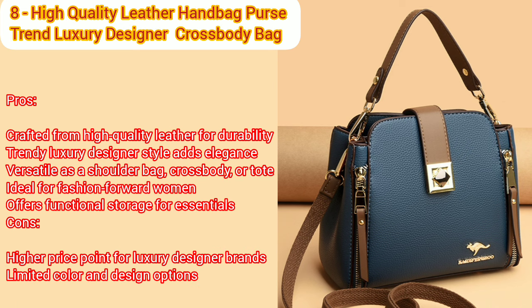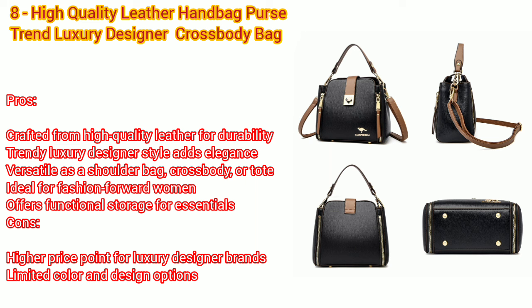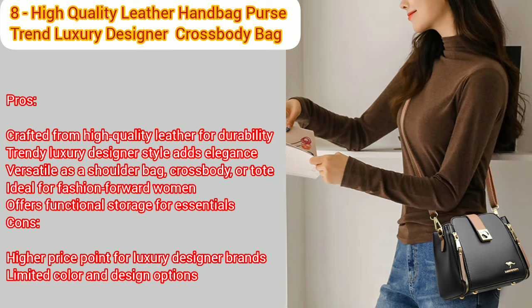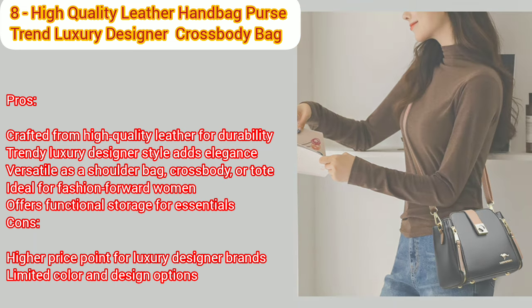Number eight: high quality leather handbag purse, women bag trend, luxury designer shoulder crossbody sack ladies branded messenger small tote. Pros: crafted from high quality leather for durability, trendy luxury designer style adds elegance, versatile as a shoulder bag, crossbody, or tote, ideal for fashion forward women, offers functional storage for essentials. Cons: may require occasional leather maintenance, size may not accommodate larger items.